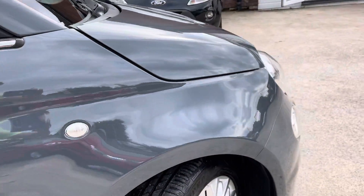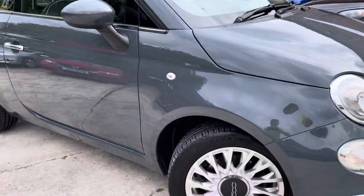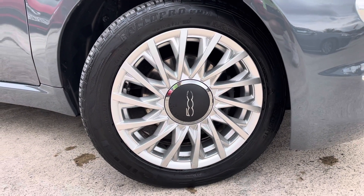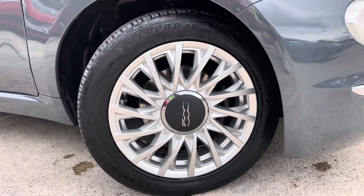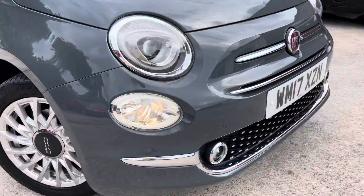It's in really nice condition. The car has just been professionally polished, as you can see. The alloys are in really nice condition as well, as are the tyres. I'll just show you the front right bumper here — no scrape there.